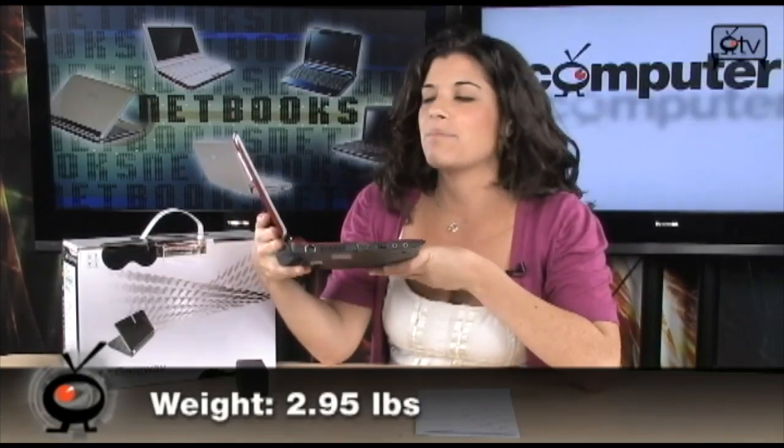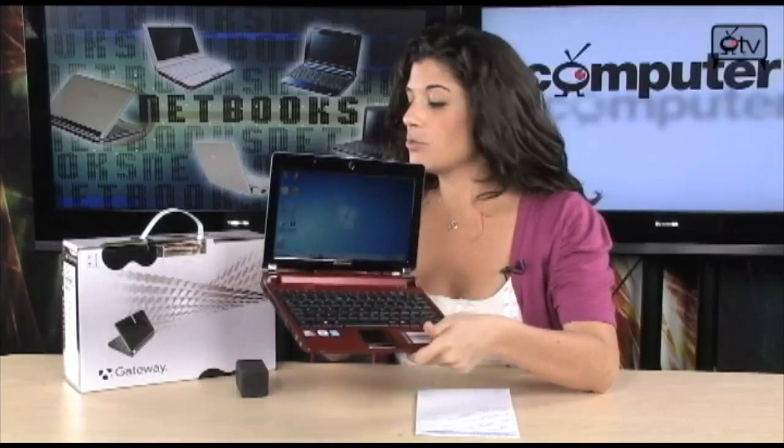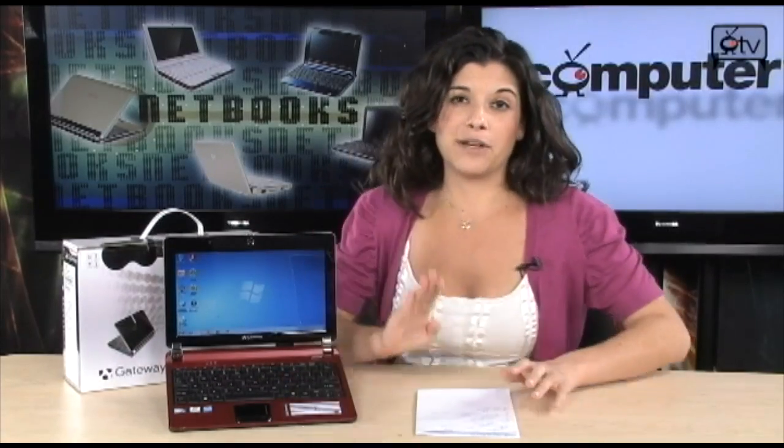that's going to give you about 6 hours of battery life. And this whole thing only weighs just under 3 pounds — 2.95 pounds. It is so lightweight. This is going to easily fit in your briefcase, in your backpack, and it's very, very portable.